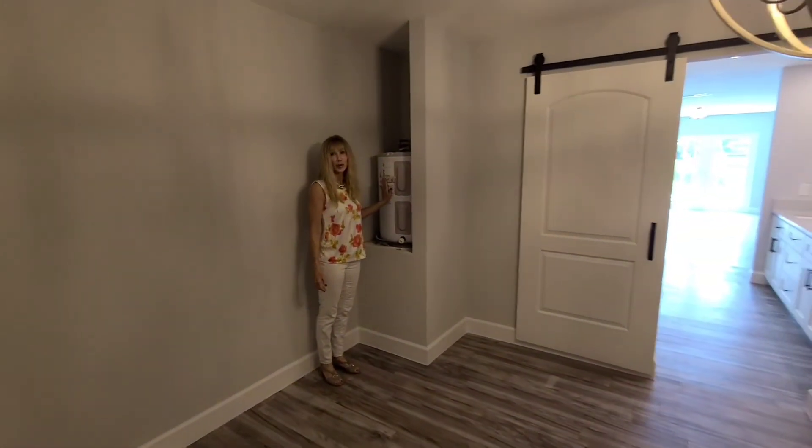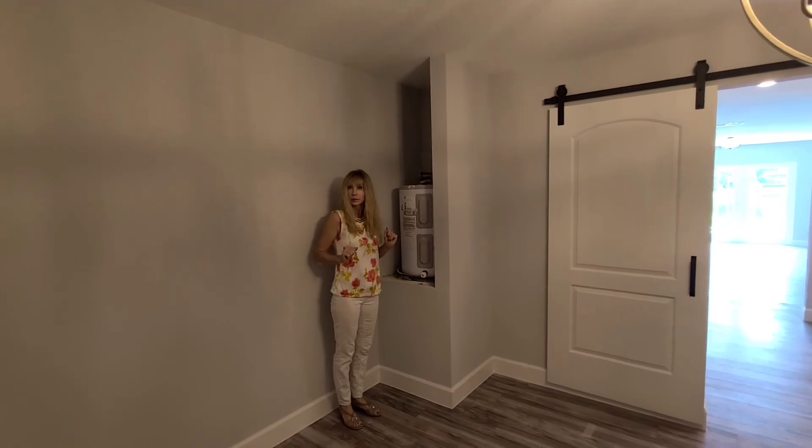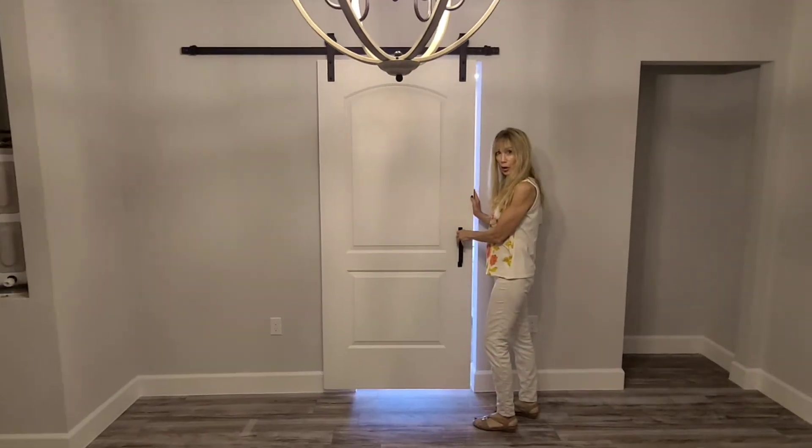It has its own hot water heater, so you're not waiting for your bathroom to get hot water — it's just immediate. Very nice. And there's your barn door — that's the third barn door.